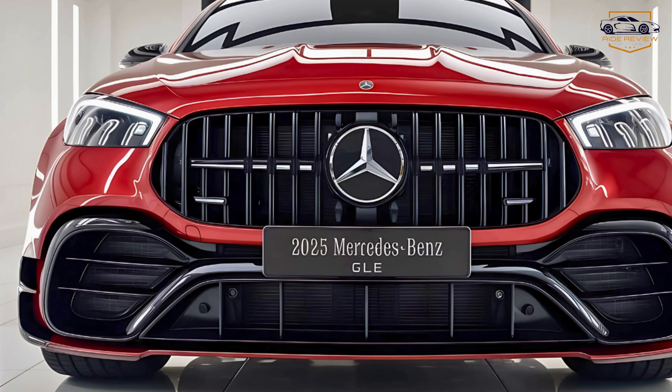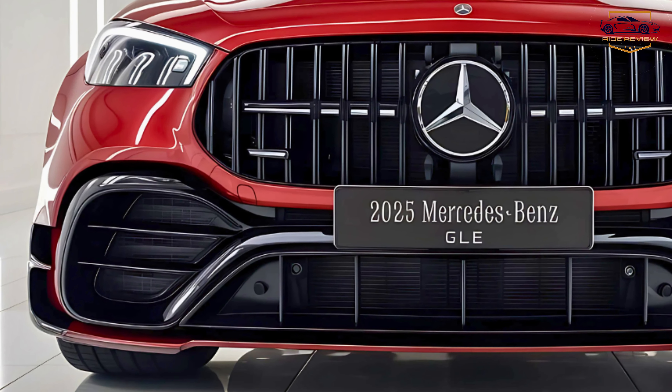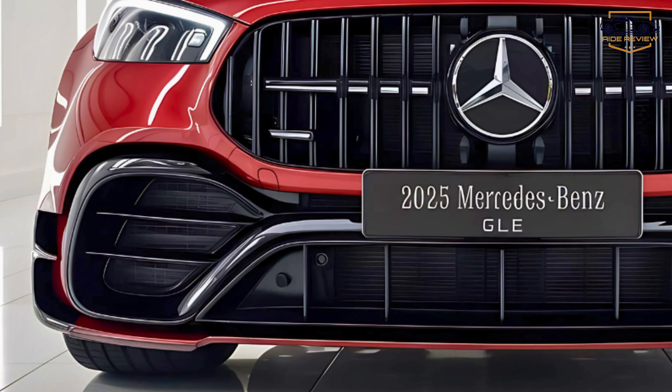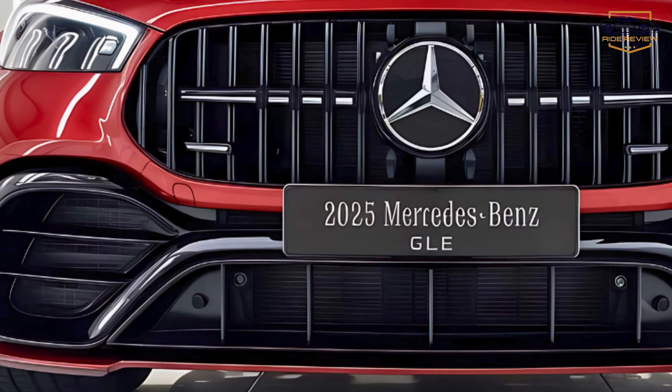Exterior design is equally impressive, with its bold grille, sleek LED headlights, and muscular stance exuding confidence. The optional AMG Line package adds sportier accents for those who prefer an aggressive look.